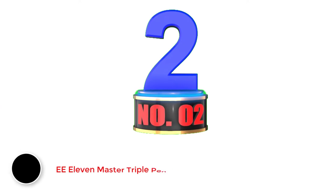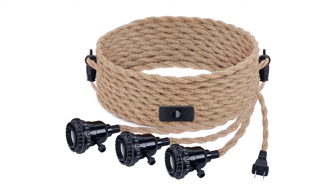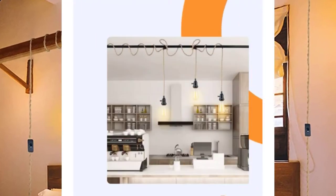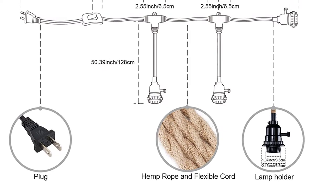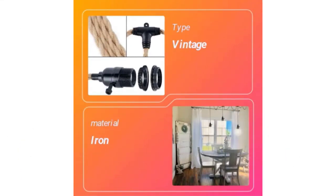E-11 Master Triple Pendant Light. If you are looking for a heavy-duty track lighting pendant, then you can find various viable options from Eleven Master. Eleven Master's track lighting pendant comes at the second position of this list, because it offers the highest height rating in comparison with all other options. To be precise, you get a track lighting pendant that has a height of 226 inches. Thanks to the unique design, you get a total of 3 bulb sockets within a single pendant.